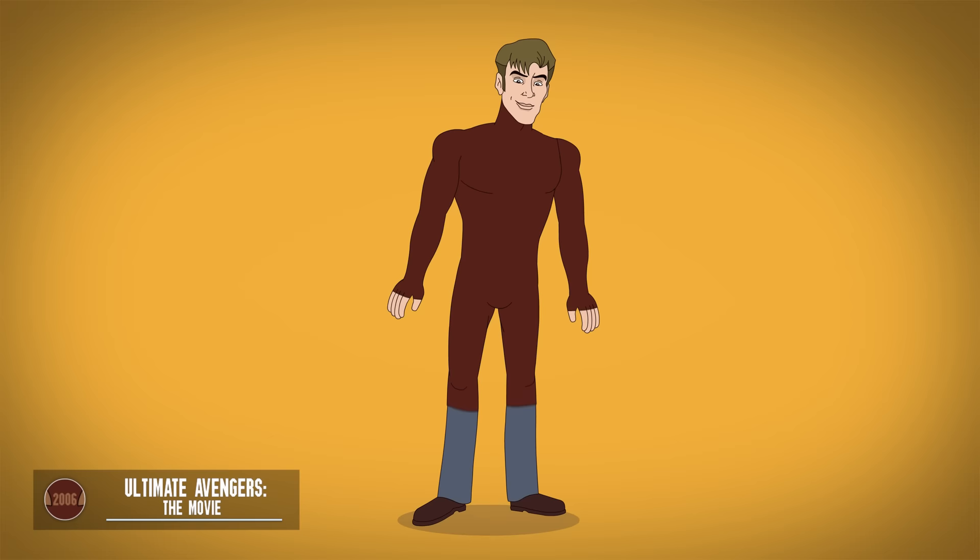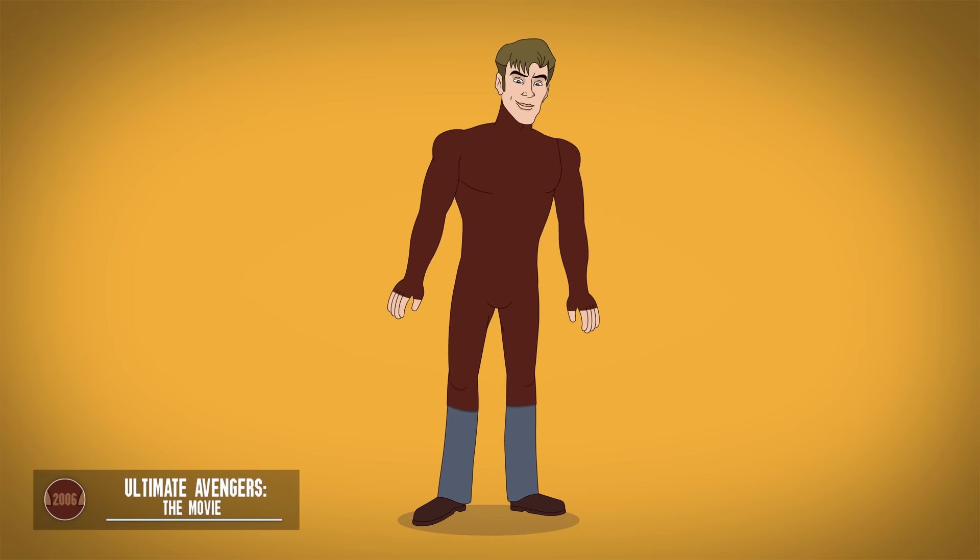The Ultimate Avengers Ant-Man wears a brownish suit with ribbed orange sections. He fashions both a goggled mask and a blinking helmet that is finally shown controlling an army of ants. In the second film, he sacrifices himself in battle. But an autonomous Iron Giant Man appears in later films with the power to spit out iron wasps.